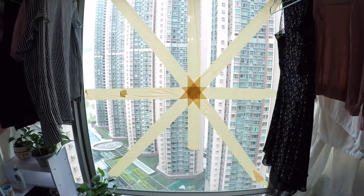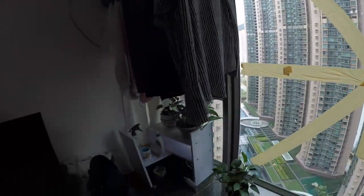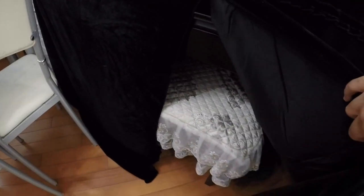We taped our windows because of the typhoon that just happened yesterday — it's supposed to prevent cracking. Big TV, lots of storage, and a piano, which I bought a cover for. It used to look like that — oh, so ugly.